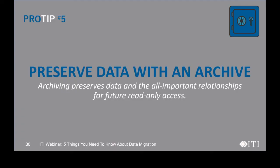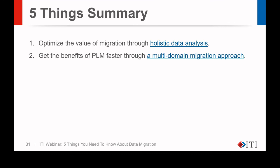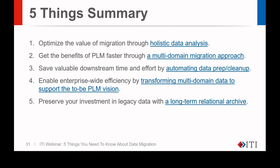Our last pro tip, number five: preserve data with an archive. Archiving preserves data and the all-important relationships for future read-only access. Our data archives are standalone databases with a proprietary interface that preserve legacy data and the all-important relationships. Finally, let's summarize our five things. Number one: optimize the value of migration through holistic data analysis. Number two: get the benefits of PLM faster through a multi-domain migration approach. Number three: save valuable downstream time and effort by automating data prep and cleanup. Number four: enable enterprise-wide efficiency by transforming multi-domain data to support the to-be PLM vision. And number five: preserve your investment in legacy data with a long-term relational archive.